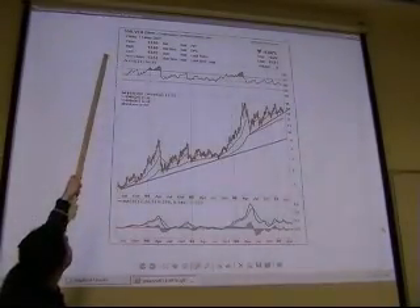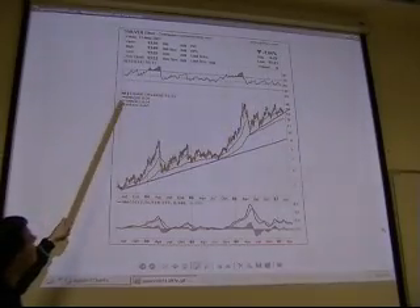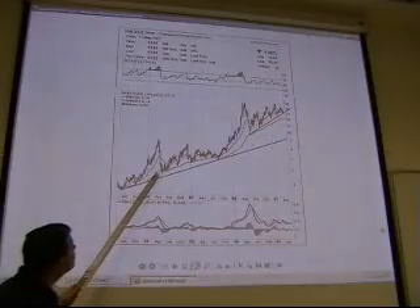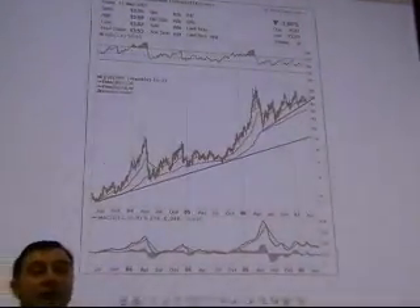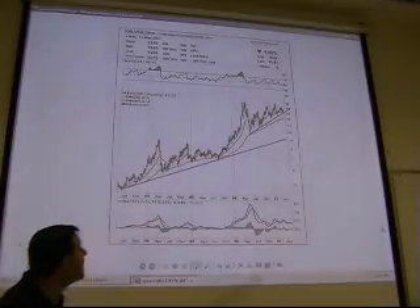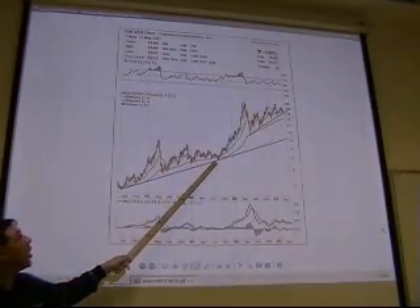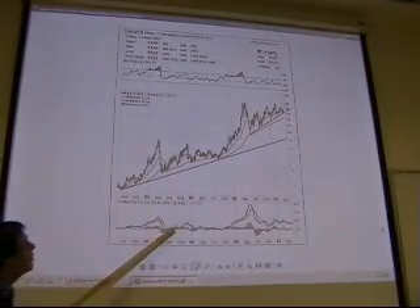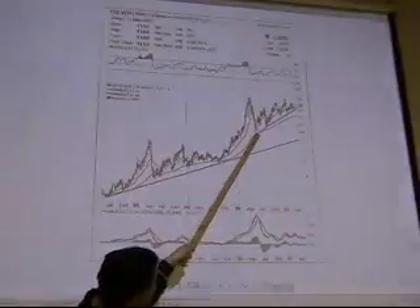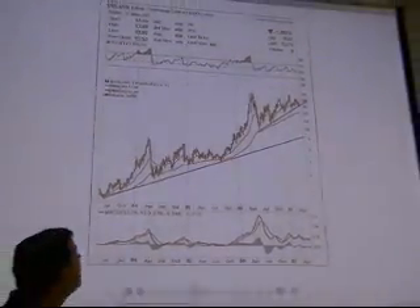Similarly, here is the silver continuous contract. Again most likely using the 20-week and 65-week moving averages. The same old story: the 65-week moving average is a very strong support. Remember, it touches and goes underneath slightly, but that is not considered a violation unless there's a 2–3% or 4% breach. Without that level of violation it is still holding as support. Good entry points were here, here, and here — silver at $10 in 2006, now at $17, a 70% return for roughly two years — a very good return.